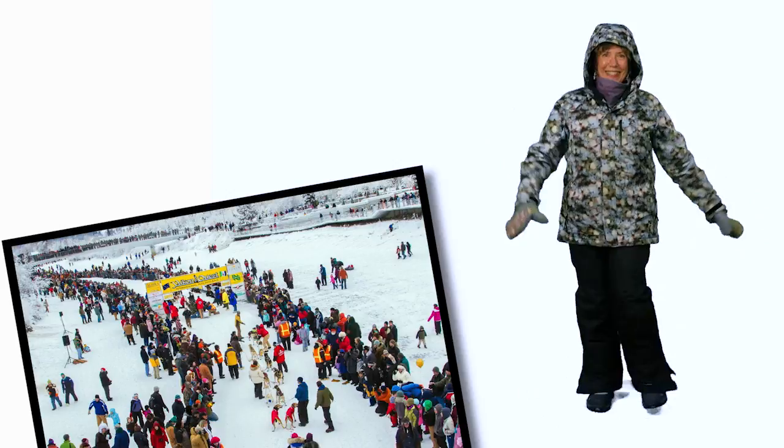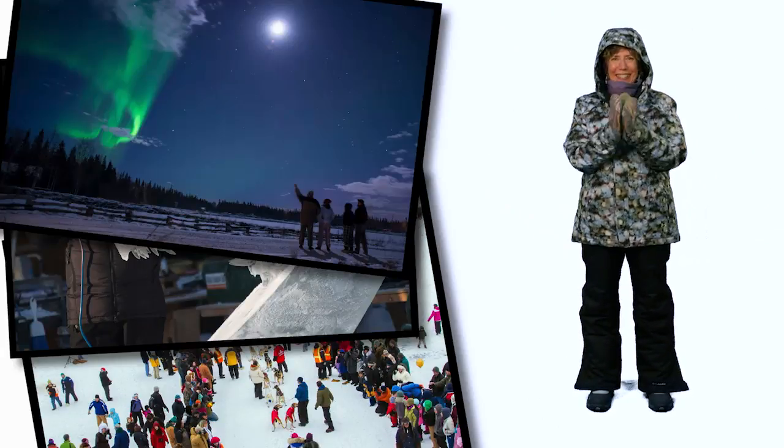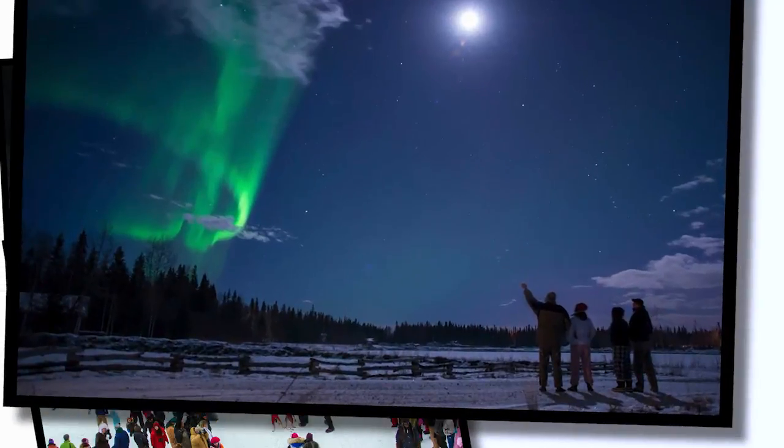Congratulations! With these simple wardrobe tips, you're ready for your trip to go dog mushing, view ice sculptures, or see the Northern Lights in Fairbanks.